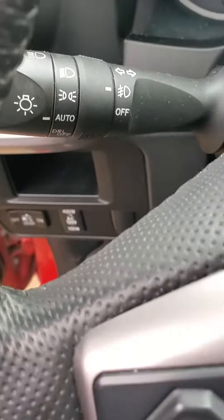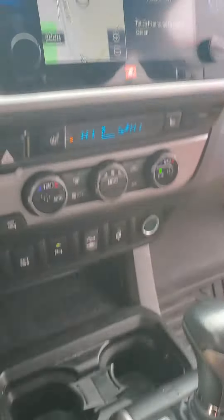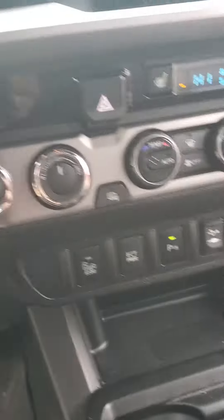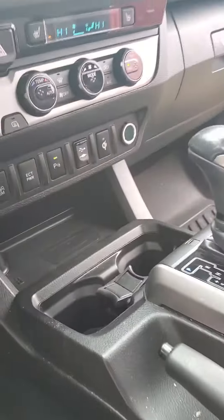You do have automatic headlight controls, cruise control, and an infotainment system with built-in navigation. There's your shifter. You've got automatic climate control as well, just like a thermostat at home, parking sensors, blind spot monitoring, and lots of other things. The vehicle does have a sunroof.